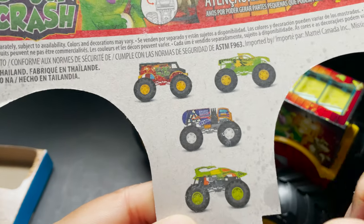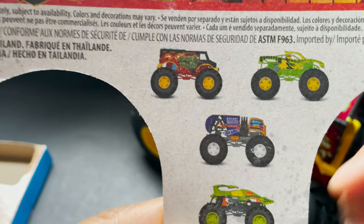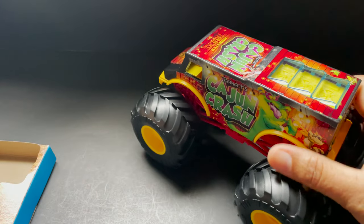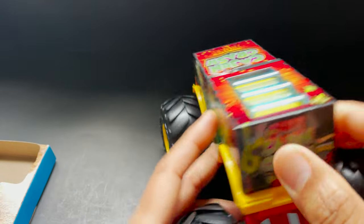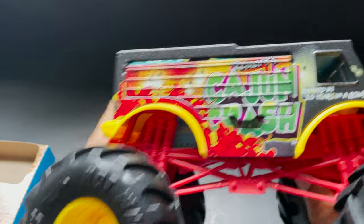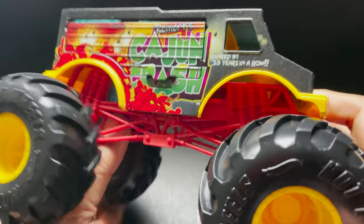They have series of different types of monster trucks as you can see, but today we are going to talk about Cajun Crash. Cajun Crash is a 1:24 scale die-cast truck. I think it looks like the baddest of all the trucks ever built for competition and outrageous action.